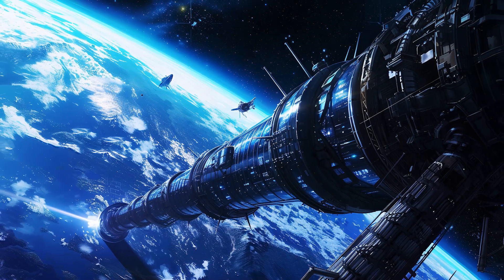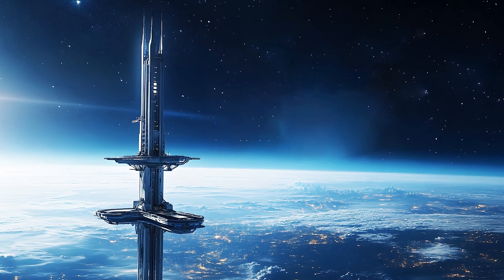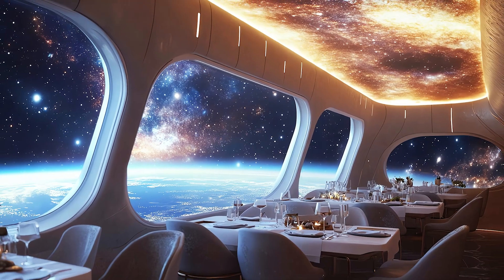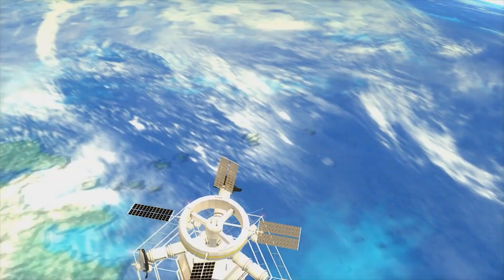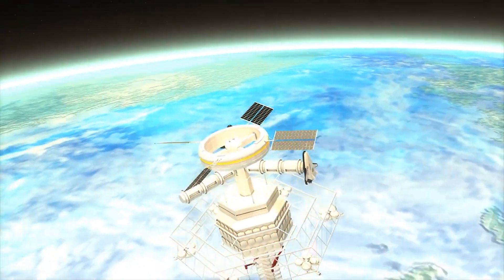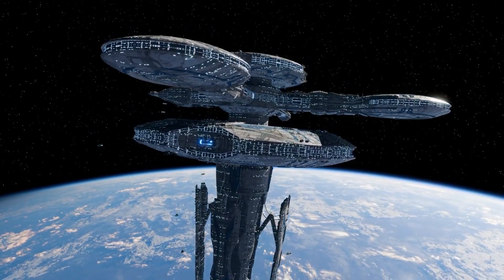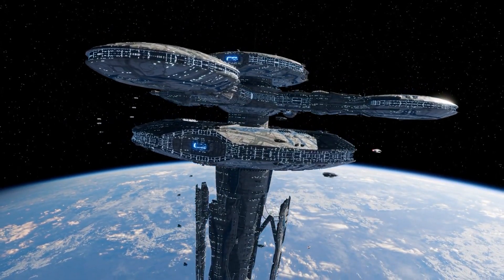A space elevator has long captured the imagination of scientists, engineers and dreamers alike. This revolutionary idea envisions a structure that would transport people and cargo from Earth to space without the need for rockets, dramatically reducing the cost and complexity of reaching orbit.